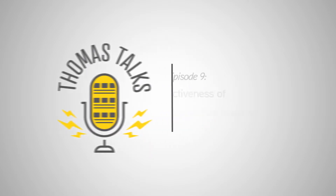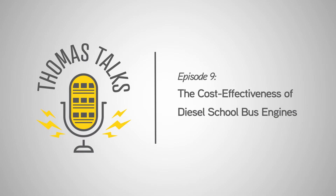Welcome to Thomas Talks Podcast, where we talk about anything and everything school buses. I'm your host Tom Zelke from Daimler Trucks North America. Joining me are Jed Ruth, Vice President of Sales, Service, and Marketing for Thomas Built Buses, and Mark Childers, Powertrain and Technology Sales Manager at Thomas Built Buses. On today's podcast, we'll be talking about the total cost of ownership of running newer diesel engines and how fleets are finding savings through new diesel engines throughout the entire time they own the bus.